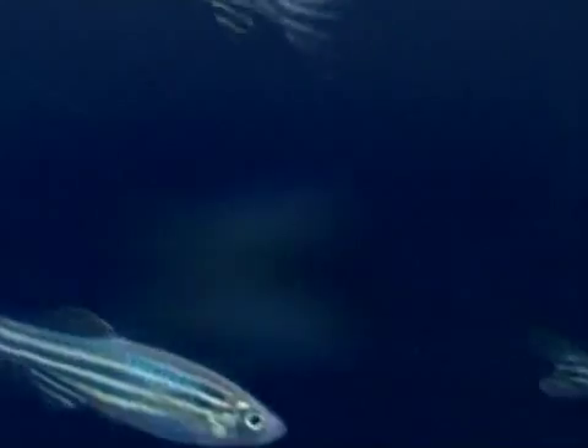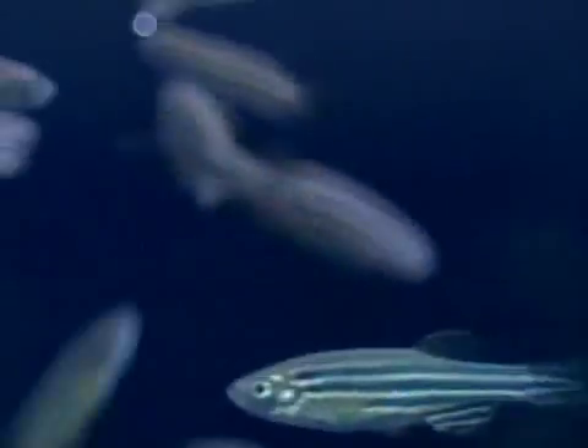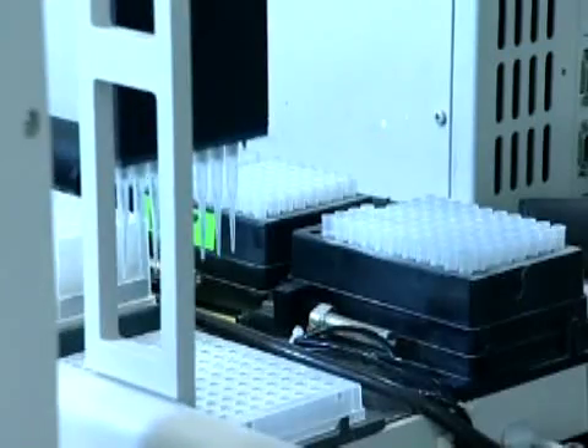Zebrafish are therefore excellent model systems for numerous human diseases. Like the human genome, the sequence of the zebrafish genome has been almost entirely deciphered. This was no easy task, since the zebrafish genome is half the size of the human genome — approximately 1.5 billion base pairs. To map and identify the genes more easily, researchers use robotics for the sequence analysis.